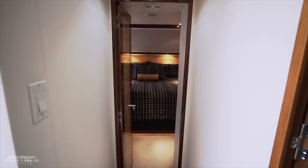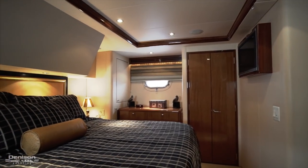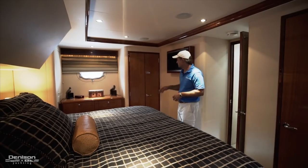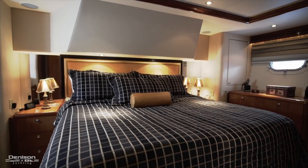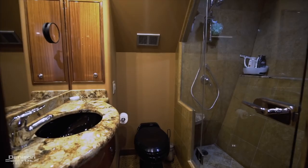Just two steps down from the guest level, you're entering into the master cabin. This really takes up the beam of the boat — this is at the widest point — and you're able to achieve a king size bed. On the port and starboard sides, you have big closets with dressers and drawers, and just over here you actually have your ensuite head with a huge walk-in shower.